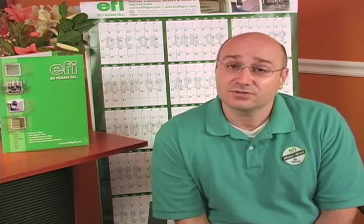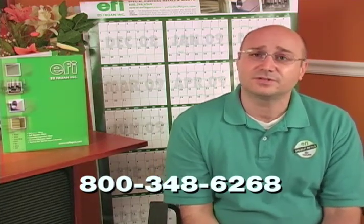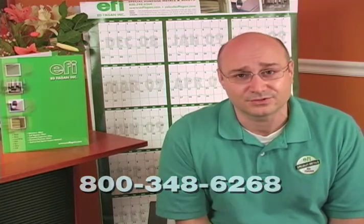We stock materials from the best producers in the world. Ed Fagan Incorporated has two locations in the United States to serve you from: Franklin Lakes, New Jersey and Los Alamitos, California, and one location in the United Kingdom, Church Stowe, Kingsbridge, Devon. Call one of our material experts today at 800-348-6268 or visit www.covaralloy.com to see our selection of COVAR and to request a quote or to place an order.